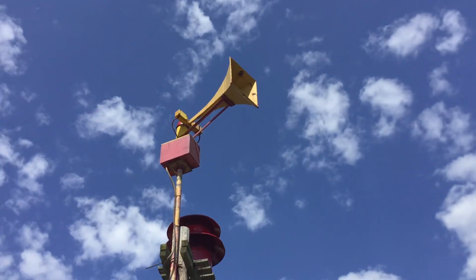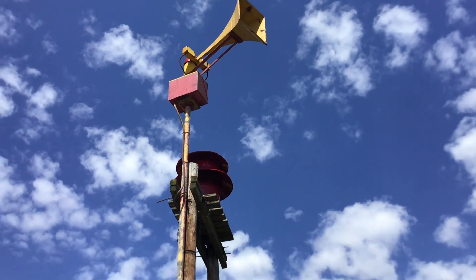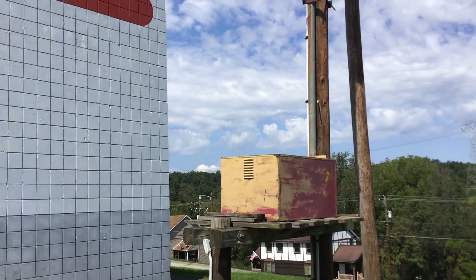There it is. So yeah, that's that video. I'll see you guys in the next one.